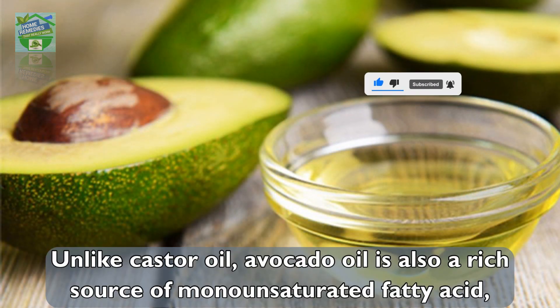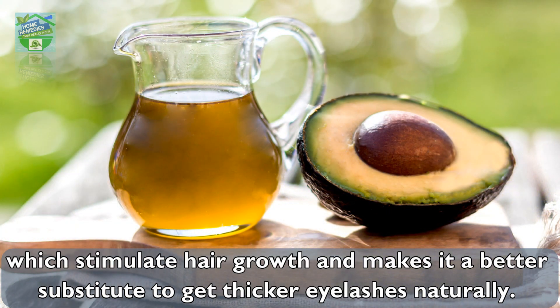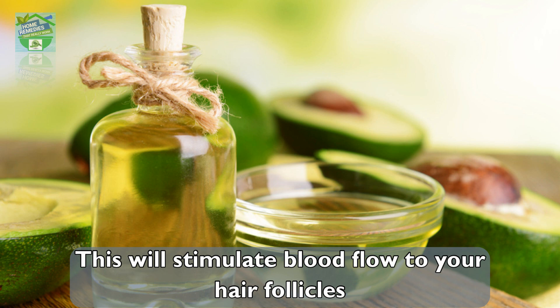Avocado oil: unlike castor oil, avocado oil is also a rich source of monounsaturated fatty acids, which stimulate hair growth and make it a better substitute to get thicker eyelashes naturally. When applying avocado oil to your lashes, you want to make sure you massage it as close to the root as possible. This will stimulate blood flow to your hair follicles and allow more nutrients to reach them and stimulate growth.